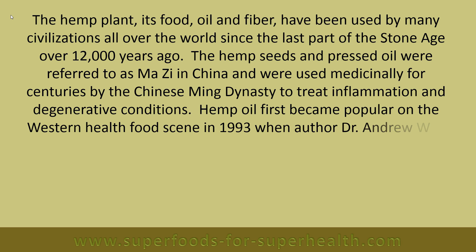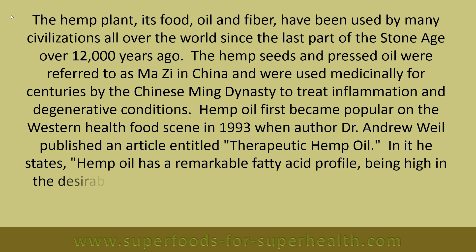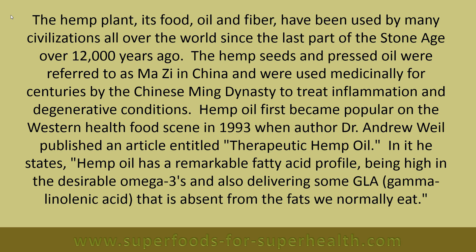Hemp oil first became popular on the western health food scene in 1993 when author Dr. Andrew Weil published an article entitled 'Therapeutic Hemp Oil.' In it he states: hemp oil has a remarkable fatty acid profile, being high in the desirable omega-3s and also delivering some GLA (gamma-linolenic acid) that is absent from the fats we normally eat.